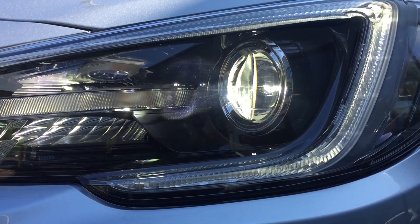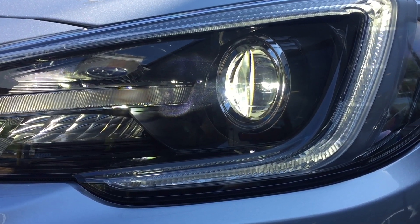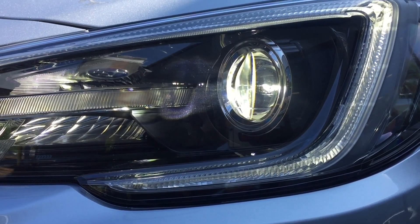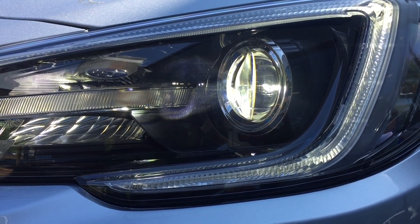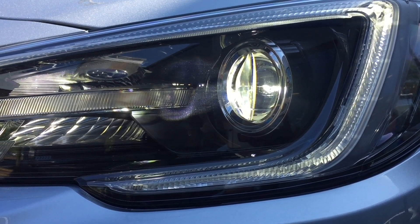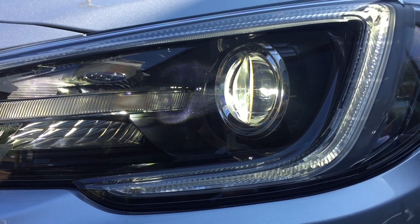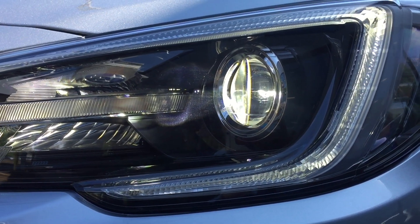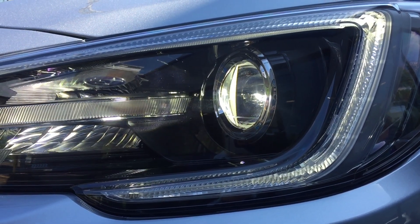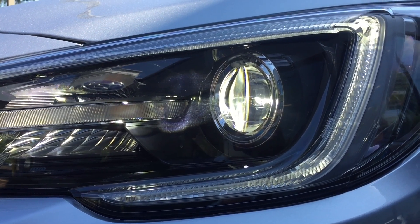The steering-responsive headlights on EyeSight-equipped cars respond to steering wheel input and pivot left and right as the steering wheel goes left and right, so you can illuminate corners better. Without attaching a camera to the front of the car in motion, I can give you a little taste of what it looks like just when you start up the car. You can see that LED module turning a little bit, and that's what it does when you're driving down the road.